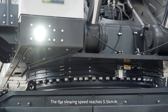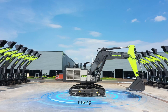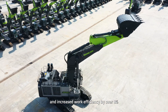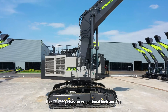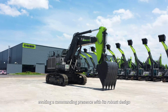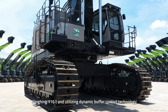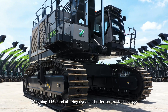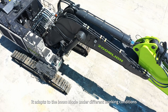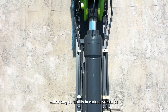The slewing speed reaches 5.5 kilometers per hour, resulting in faster digging, slewing, and increased work efficiency by over 8%. The ZE-1250G has an exceptional look and feel, evoking a commanding presence with its robust design. Weighing 116 tons and utilizing dynamic buffer control technology, it adapts to the boom mode under different working conditions, enhancing durability in various scenarios.